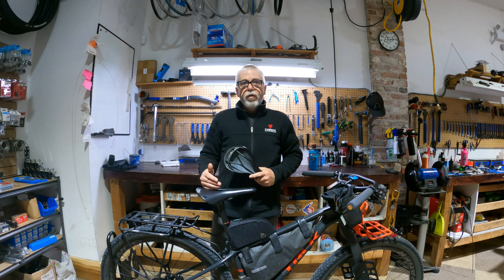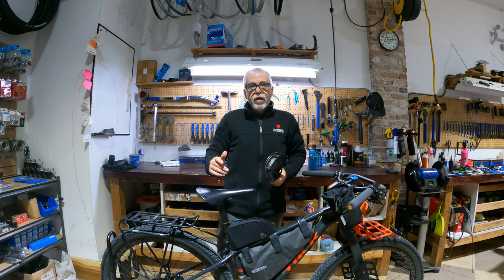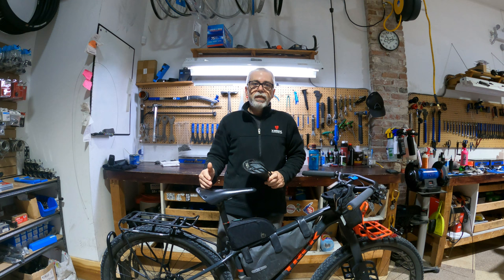For me with touring, I want to be more upright, and that's where a saddle like the C17 and even the C19 comes into play. Whether you want to go with the carved version or just the normal saddle in the C17 or C19 is going to depend on you.